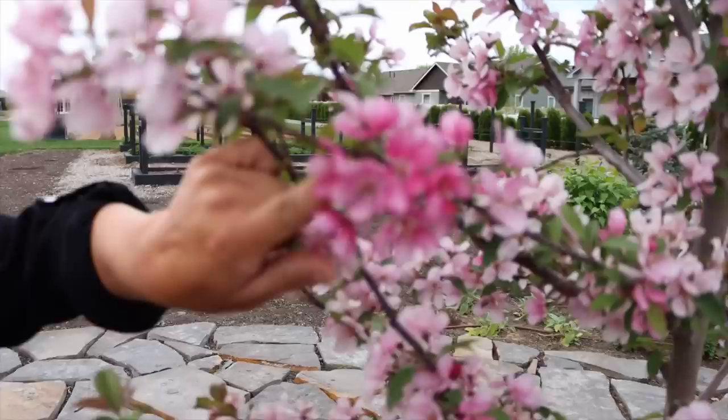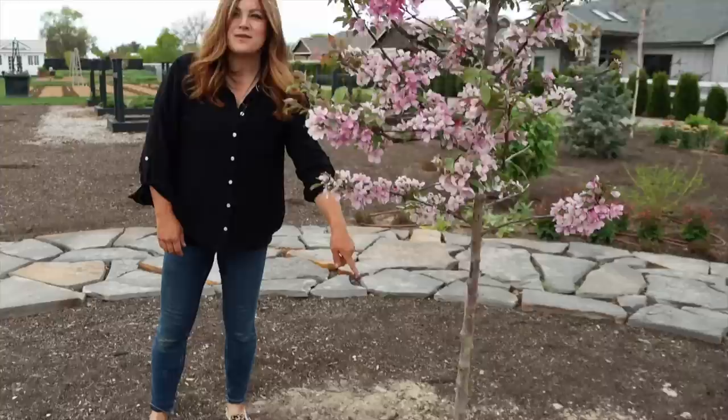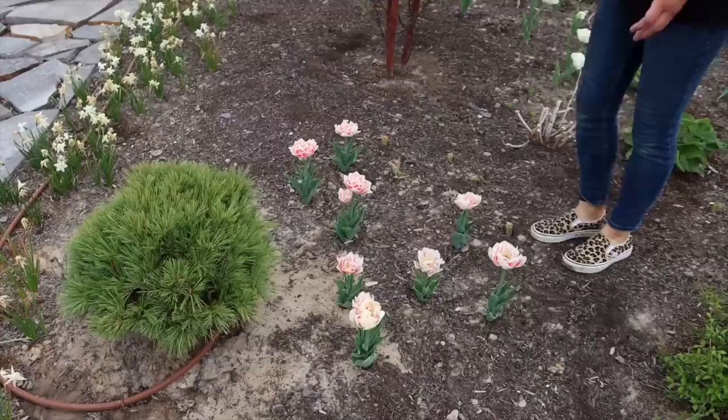I wanted to show you the Indian Magic crabapple that we put in — it's in bloom as well. We just planted it not that long ago. The flowers faded a little bit, but you can see some of the original flowers and the buds, which are much darker when they first open. This tree seems happy so far. Aaron is going around once a month with bags of chelated iron, treating everything in the landscape.